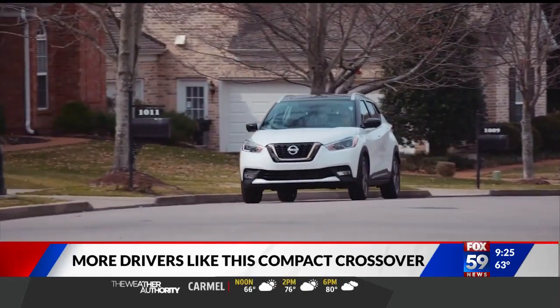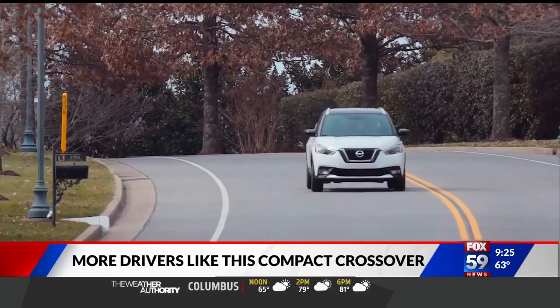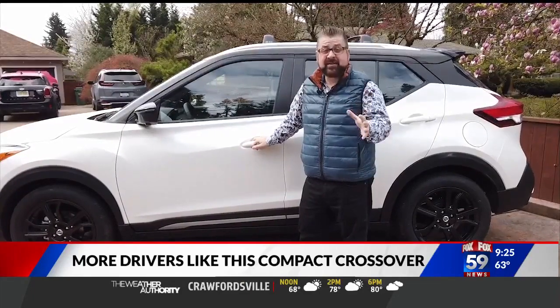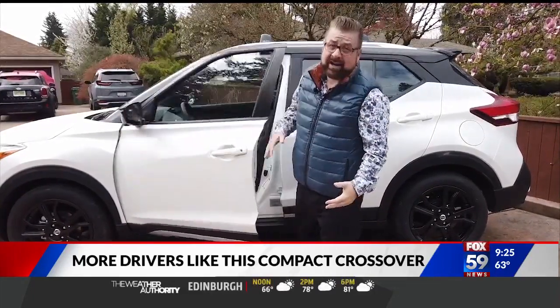Even though the Kicks has been designed as a metropolitan runaround, if you wanted to take off to the hills, could it cope with a gravel road and driving over some small rocks and sand? Although the Kicks is based on the Nissan Versa platform, it actually has seven inches of ground clearance, so getting in and out is like a regular SUV.